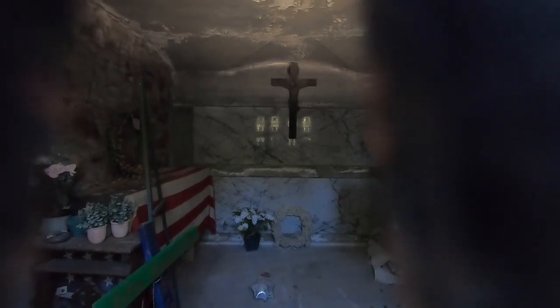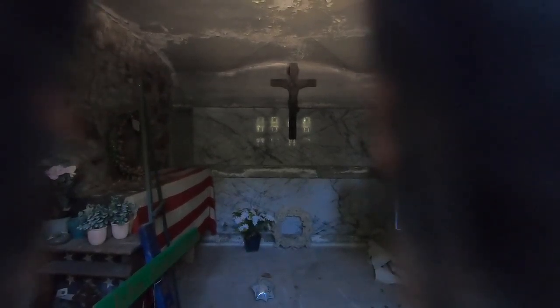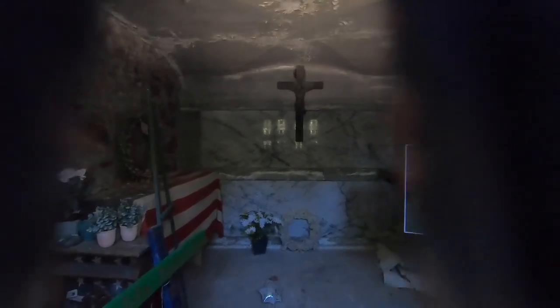It looks like there's some kind of grave in there — check that out, that is awesome. Are the family up above or is it hard to tell? There's definitely a grave in here.